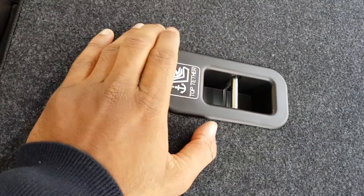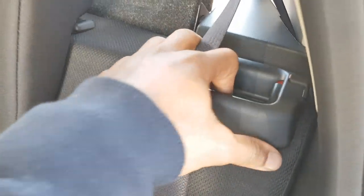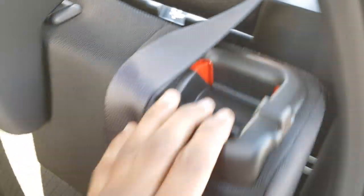All carpeted. There are some hooks here for the tether points, in case you want to mount your baby booster. You can see the button here — that's how you're able to put the seats down.